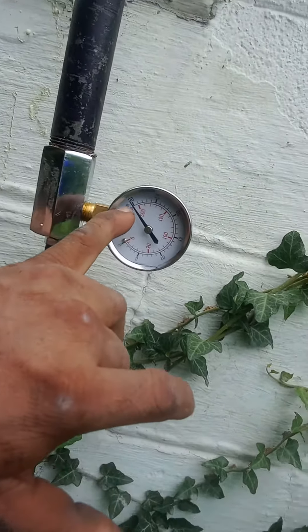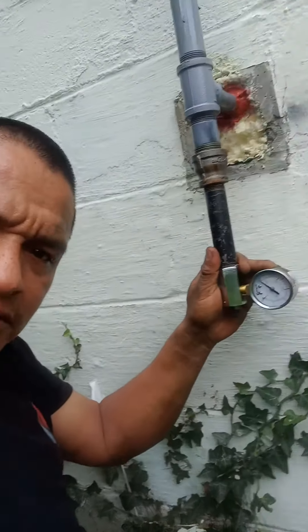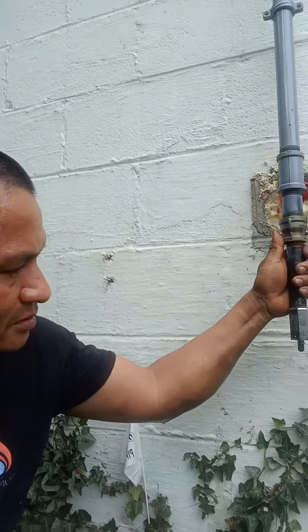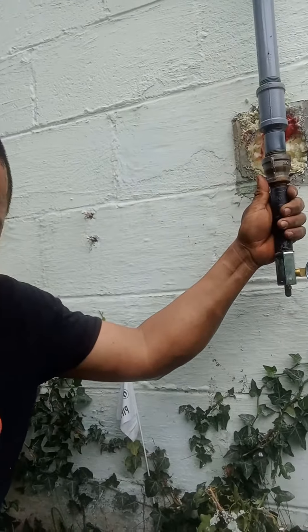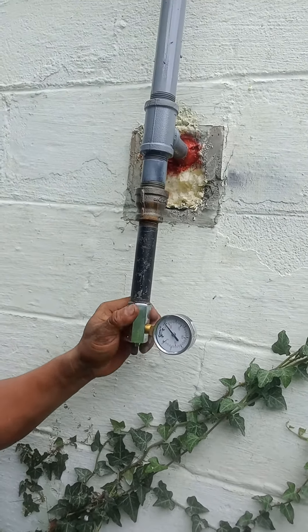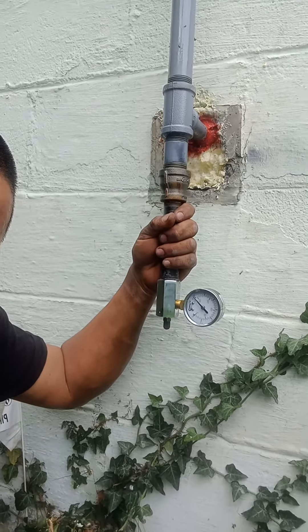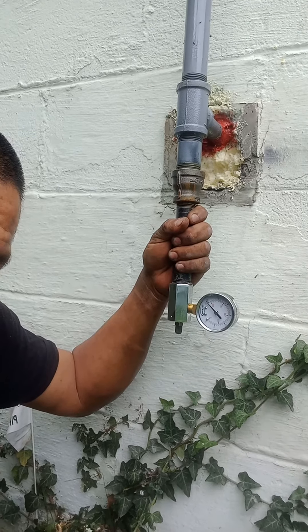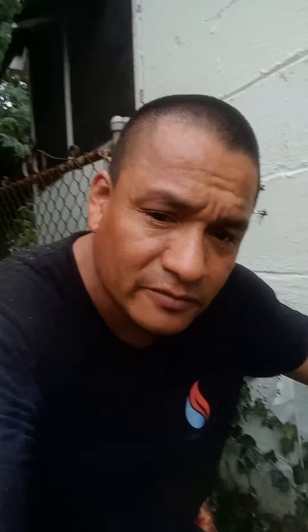At this point I think I'm ready for inspection. Hopefully the inspector doesn't have any complaints. I'll change the gauge pressure later to meet the official requirement and pressurize it for the final inspection. Right now I've just pre-tested it myself before calling for inspection, and that'll be it for the day.